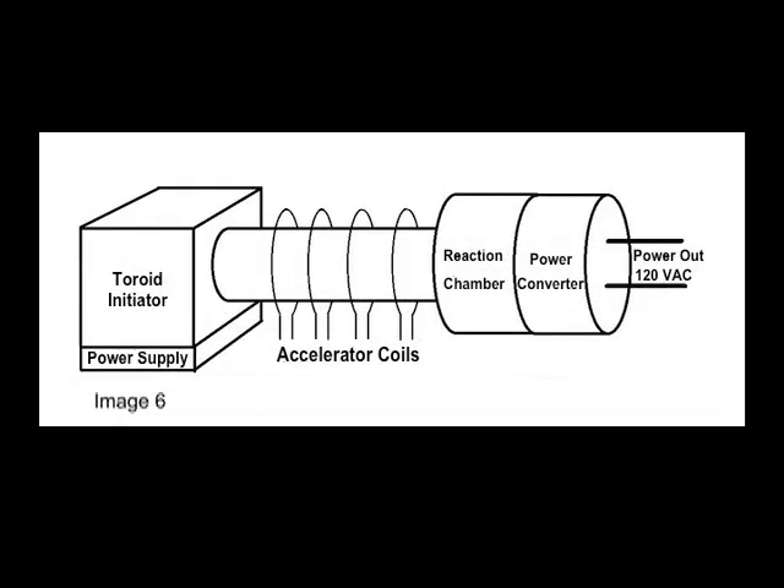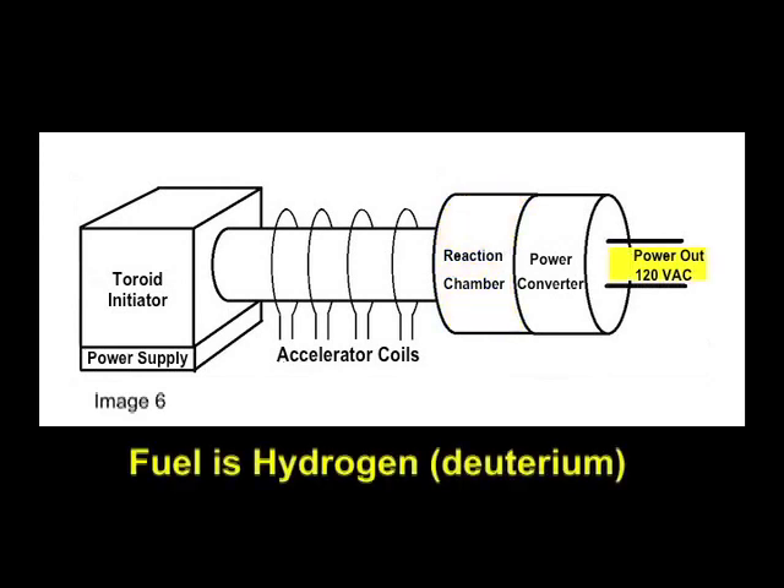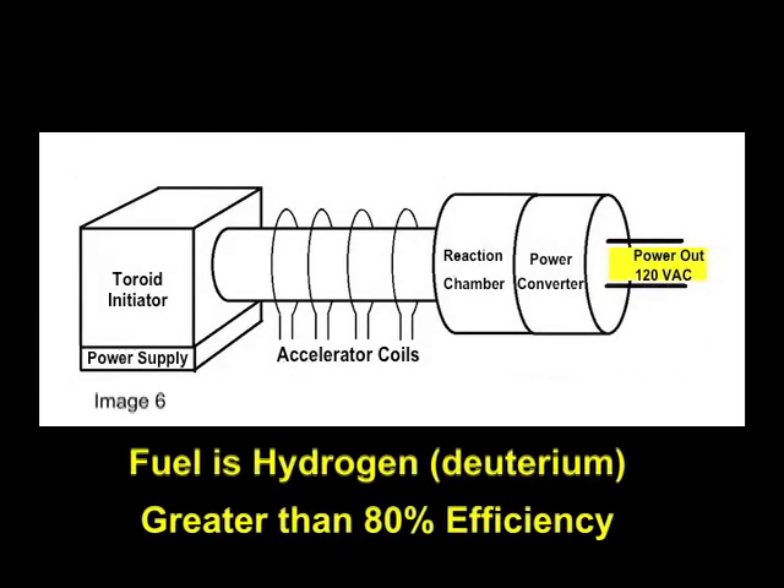Our concept design of a 1-meter in length home electric generator is shown in image 6. We initiate a plasma toroid in an initiation chamber, then move it to the reaction chamber as a target using the acceleration coils. We then produce a second plasma toroid and accelerate it to collide with the first in the reaction chamber to produce high-energy ions. These ions are captured and their energy is converted to electricity. The fuel is hydrogen, and we calculate the efficiency of this process to be greater than 80%.